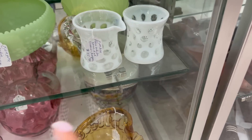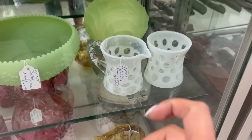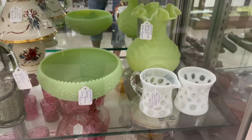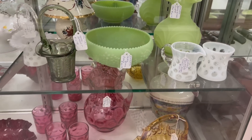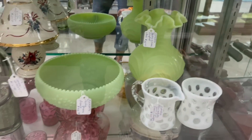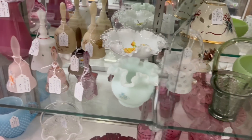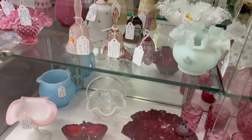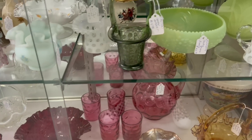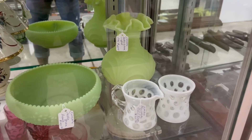A couple other things that catch my attention: the Coindot creamer and sugar at $25 — that's a really good price. This Fenton vase back there is amazing at $65. I've been getting broader in what I pick up. I'm not the biggest glass person but I've been trying to branch out more. I might look it up — I'm not sure. I think I just like it. I love that color.